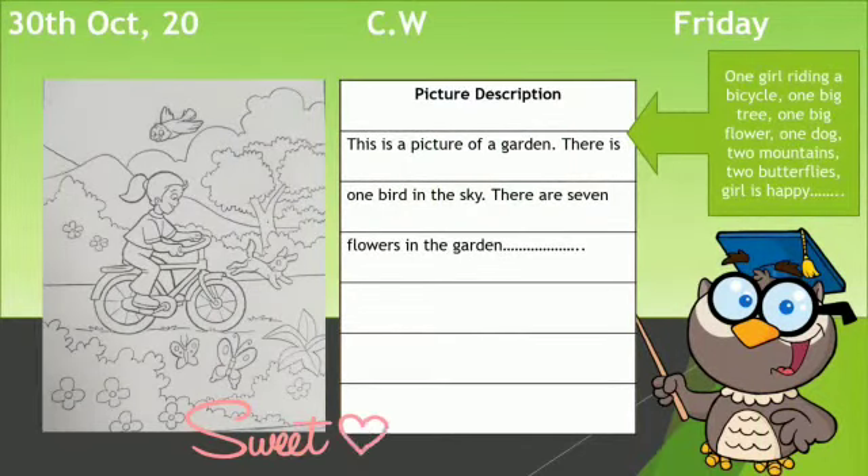My dear students, this is the picture that I was talking about — it is already pasted in your English homework copies. First of all, you have to write today's date: 30th October, CW, and the day is Friday. In the picture, you can see there is a girl riding a cycle, there is a bird, there is a dog, there are two butterflies, and there are so many beautiful things.